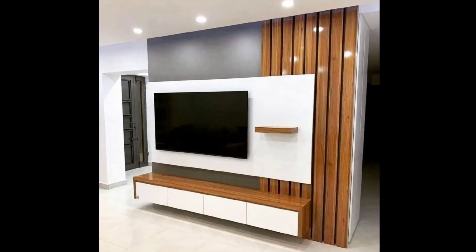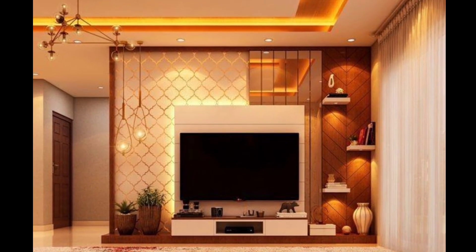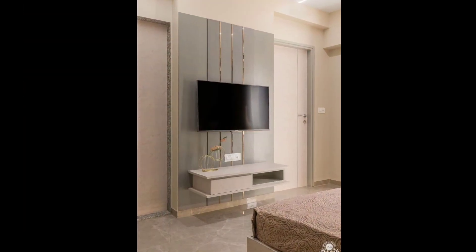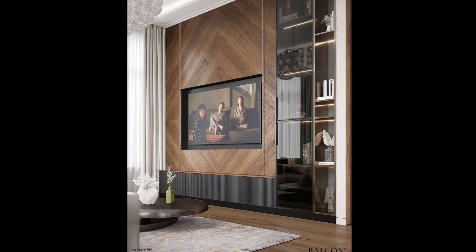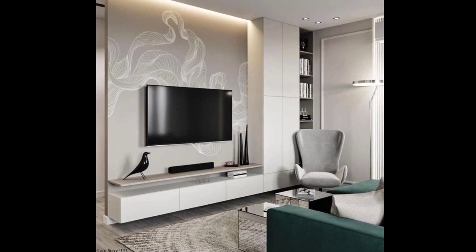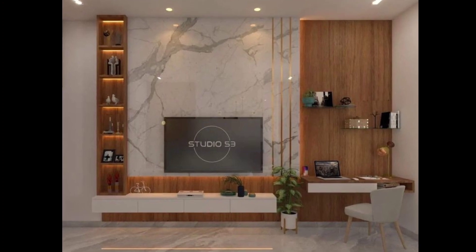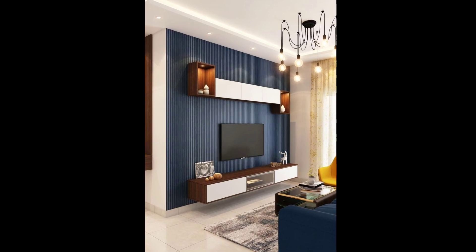In conclusion, designing a TV unit for a small space requires thoughtful planning and creativity. By choosing the right design approach, you can make the most of your limited space while maintaining style and functionality — whether it's a wall-mounted unit, a corner stand, a built-in niche, or a customized solution. Remember to consider your storage requirements, room layout, and personal style. With the right design, your small space can become an organized and visually appealing entertainment area.